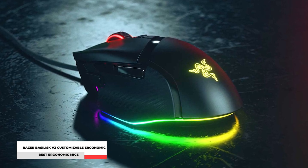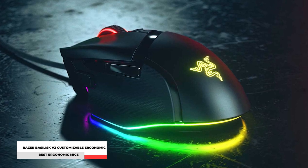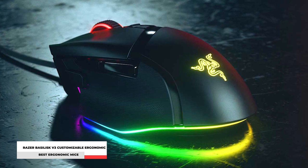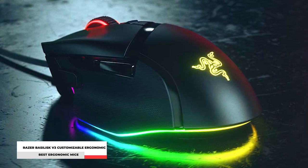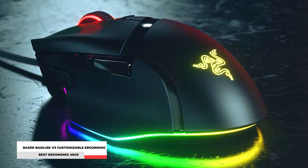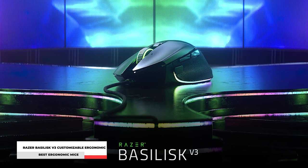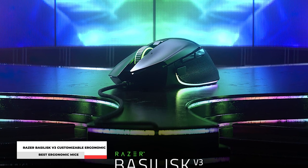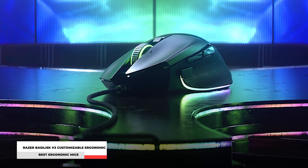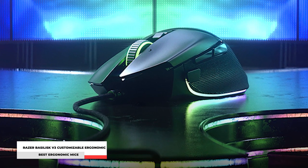Say goodbye to unintended clicks because of its optical mouse switch, which has an actuation at the speed of light rated for 70 million clicks. Its low latency delivers high-speed transmission to register swipes and clicks instantaneously, making it the most reliable mouse you'll ever have. It comes with an efficient charging dock that can seamlessly integrate with other Chroma-enabled devices. The Razer Basilisk is definitely the most ergonomic mouse designed for your working and gaming needs.